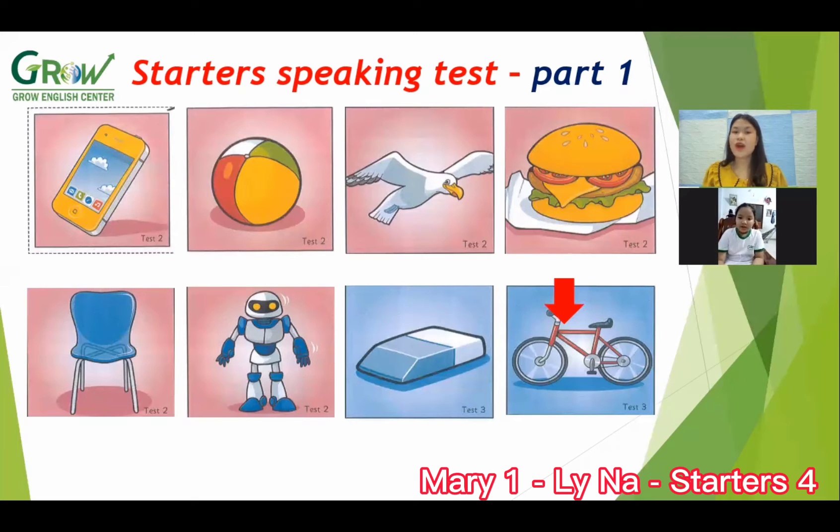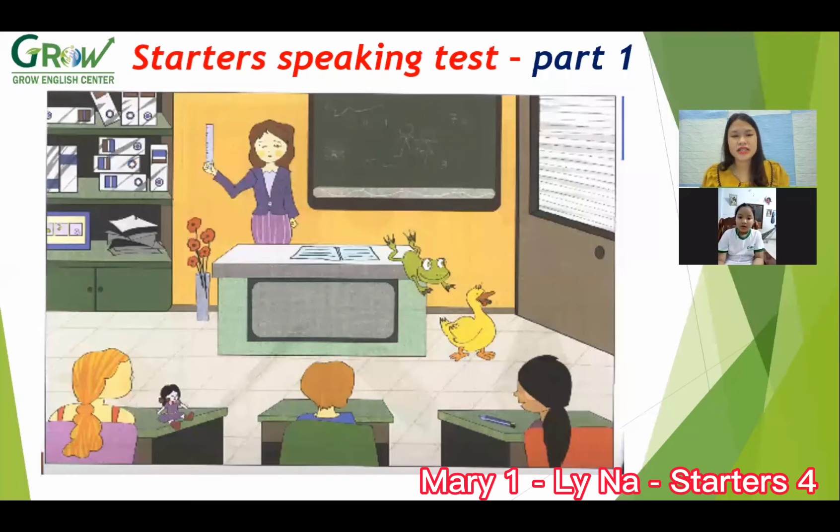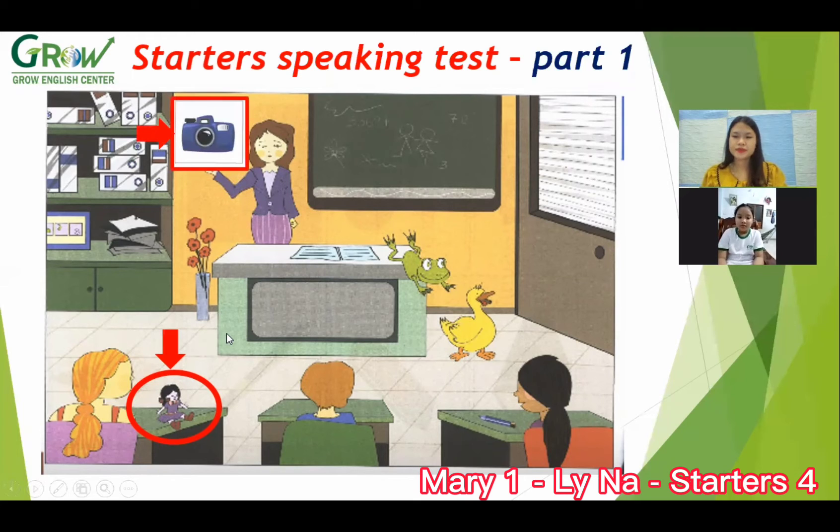Red. Okay, now look at the picture carefully. Where is the door? Where is the dog? It's on the table. Yes, it's on the table. Where is the camera? On the wall. Yes. Okay, next, where is the ball?